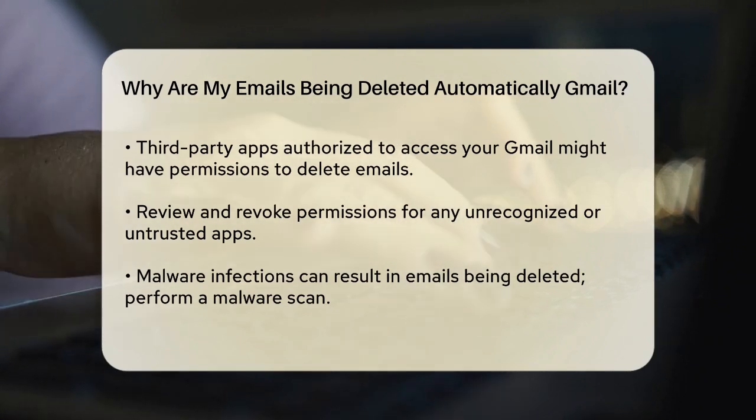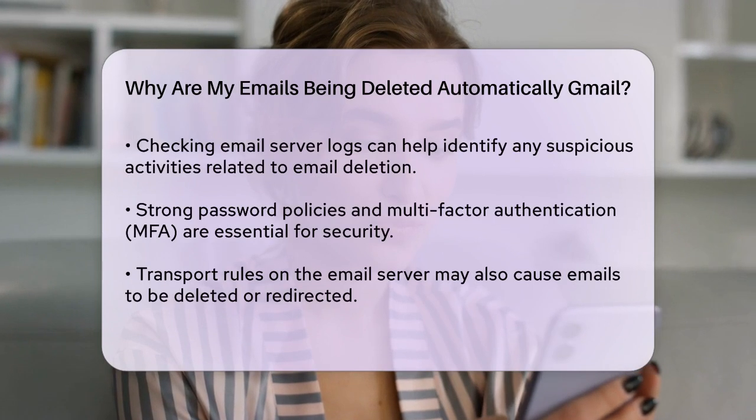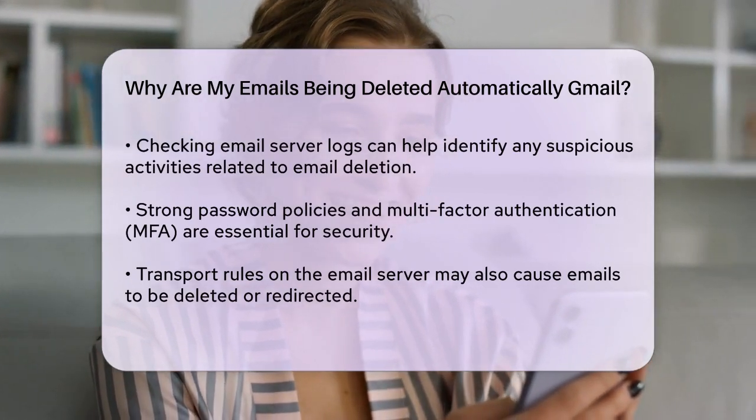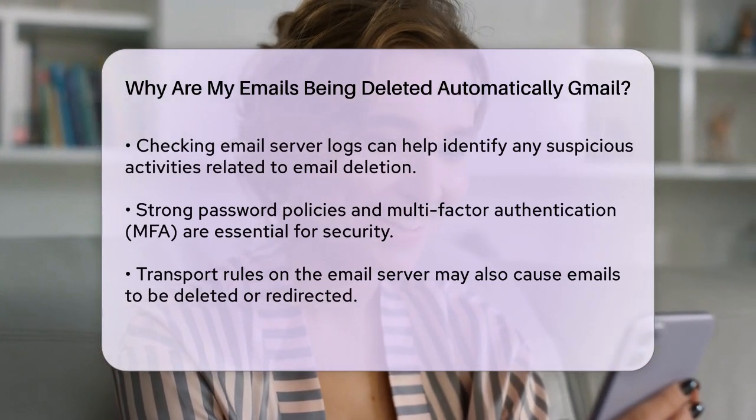Security and access controls are important, too. Make sure strong password policies are in place and multi-factor authentication (MFA) is enabled for your email account. This can prevent unauthorized access that might result in email deletion.